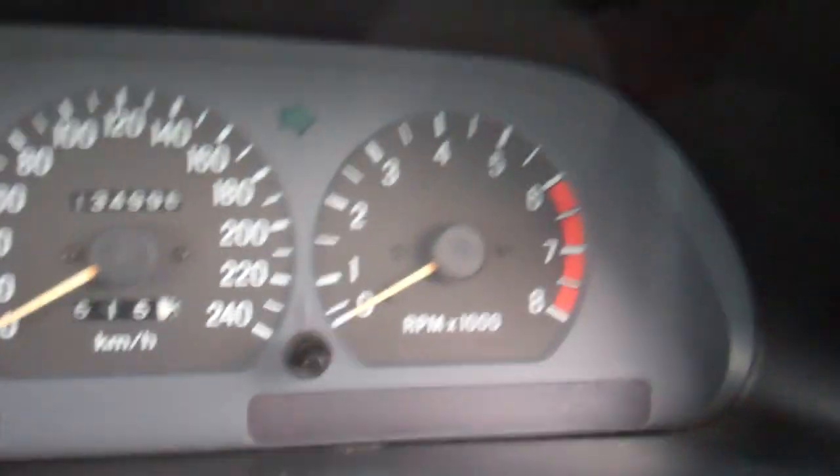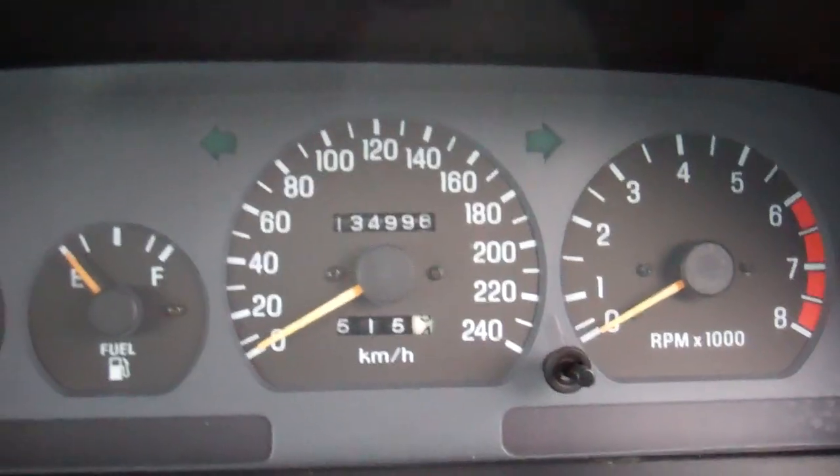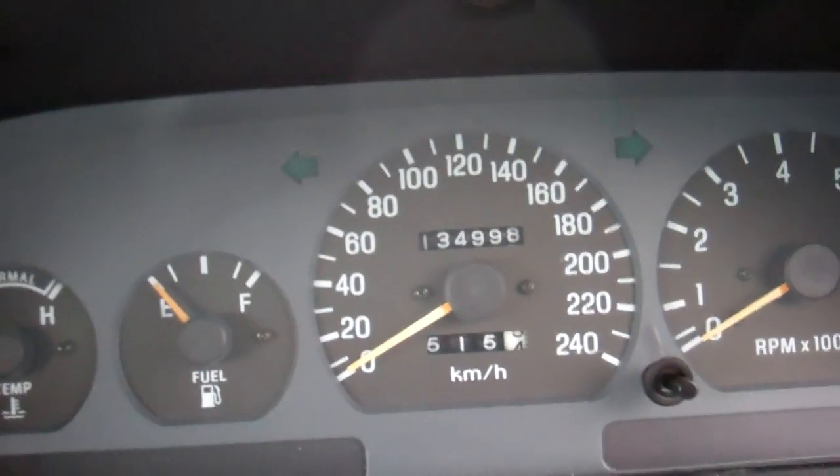Next service due at 145,000 Ks. And you can see it's only at 134,000 Ks, so that's a good thing.